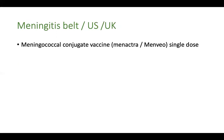If you are traveling to the African meningitis belt, or to the US, UK, or European countries where they mandate that adolescents receive a quadrivalent meningococcal conjugate vaccine, you should receive a single dose. At present in India, two brands are available and any one can be taken.